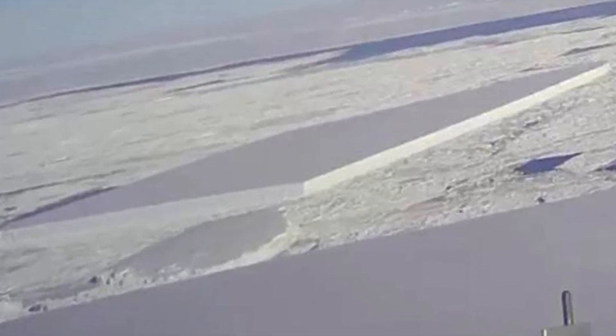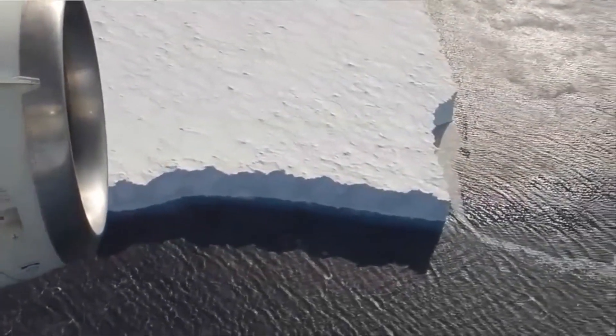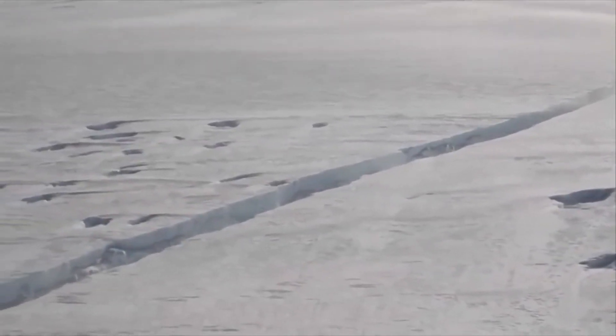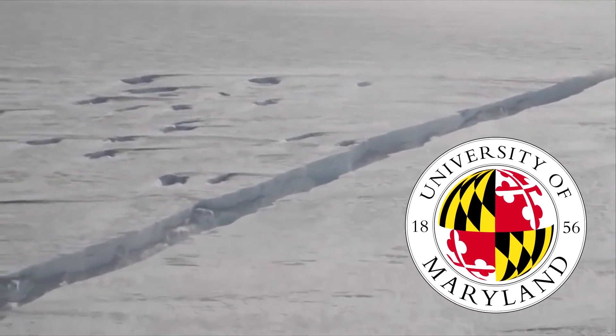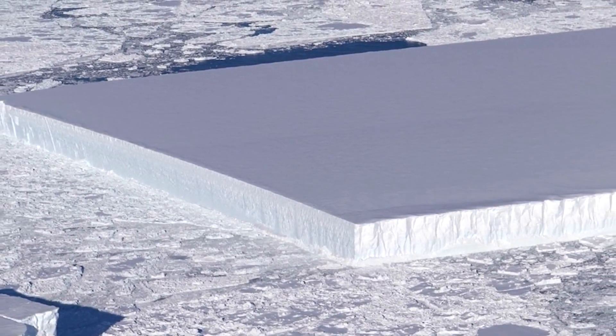Evidence of a recent break comes from the fact that the iceberg has sharp edges. The block of ice is suspiciously perfect for something that's fallen off an ice shelf. But in an interview with Live Science, an ice scientist with NASA and at the University of Maryland, Kelly Brunt, said the berg was formed from a process that's apparently fairly common.